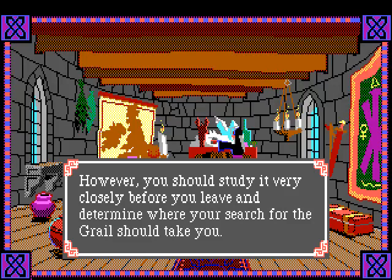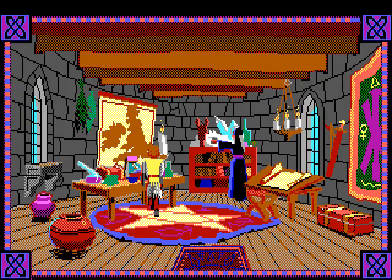Merlin says you should study the map very closely before you leave and determine where your search for the grail should take you.